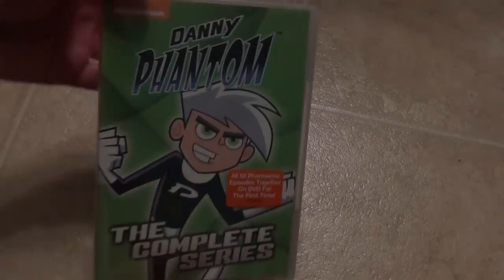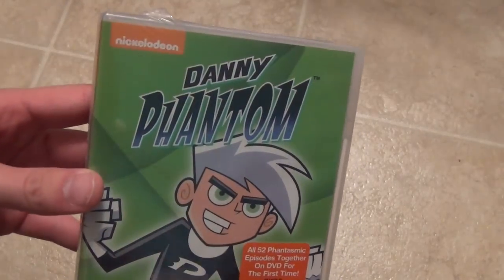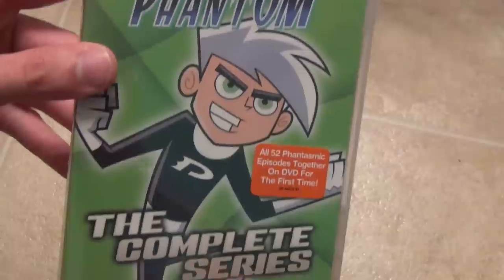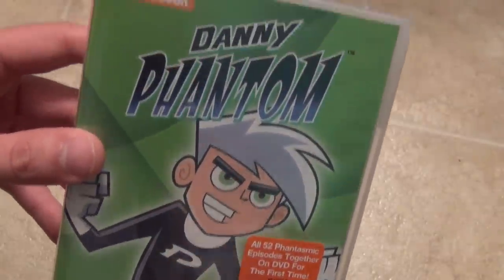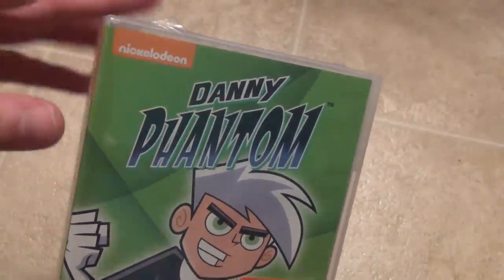Hey everyone, today I've got a pretty cool DVD unboxing to show you guys. I finally got around to picking this one up — the Danny Phantom complete series DVD collection from Nickelodeon and Shout Factory.